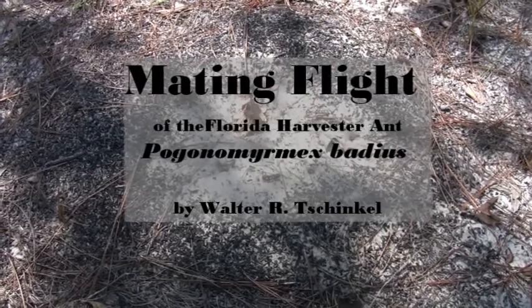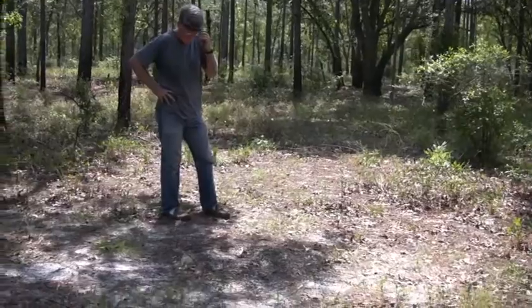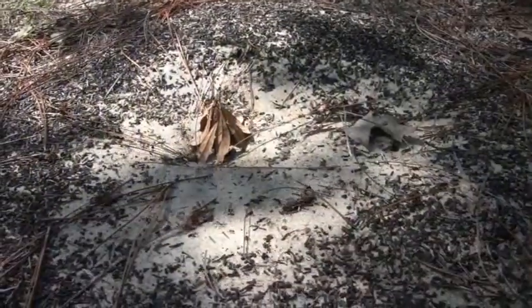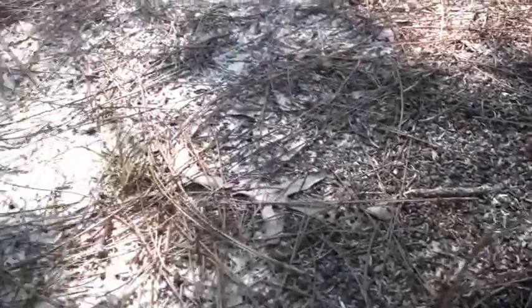At the end of June in 2010, most of the harvester ant colonies at Ant Heaven partook in a mating flight. A mating flight in harvester ants is a very frenzied affair.